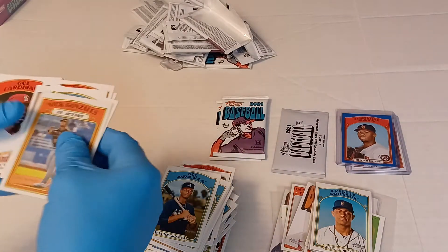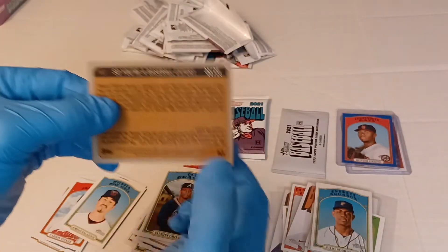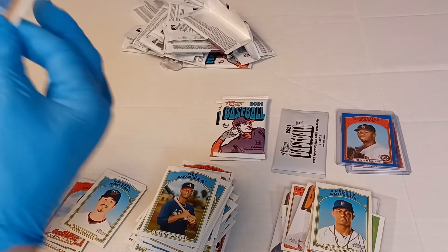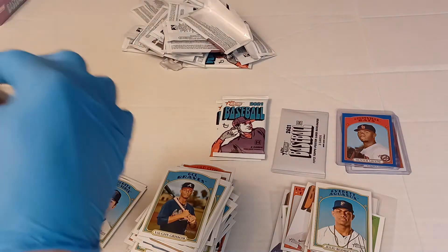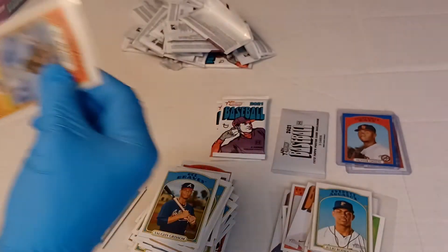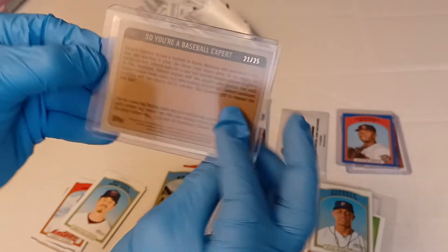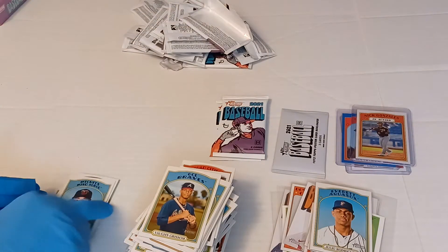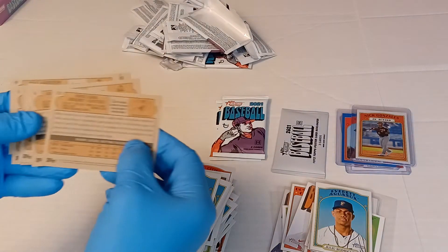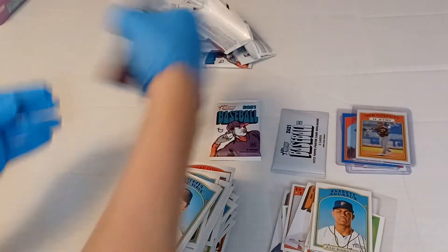This is actually flip stock — I can tell. Nick Gonzalez in action, flip stock, numbered 21 of 25. That's definitely a flip stock — nice card, that's actually a really good card to get. Pirates — one of the few players for the Pirates that looks like a top prospect. So we have flip stock 21 of 25, Nick Gonzalez. I went 'there's nothing' and then I realized it's a flip stock — you could actually feel it even through the gloves. Two packs left.